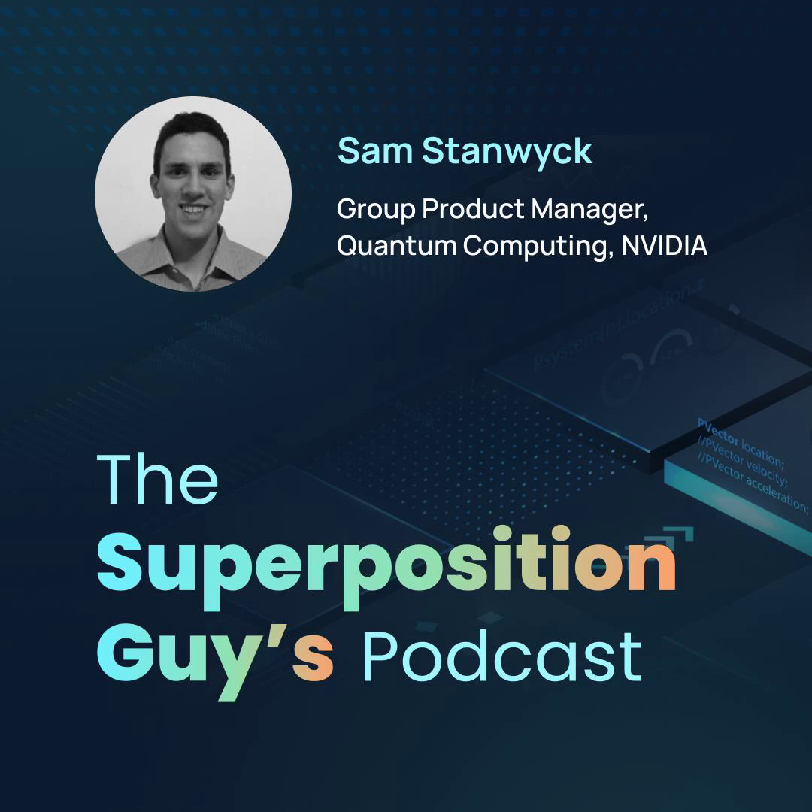If you could have dinner with any of the quantum greats, dead or alive, who would that be? The first person that comes to mind is Feynman. In addition to being incredibly brilliant across many domains, he was very charismatic and a great teacher, and he was one of the early people who talked about what a quantum computer might do as far as simulating nature. I think he'd be pretty excited to see how far things have come in the last few decades, and I'd be really interested to get his perspective on it.